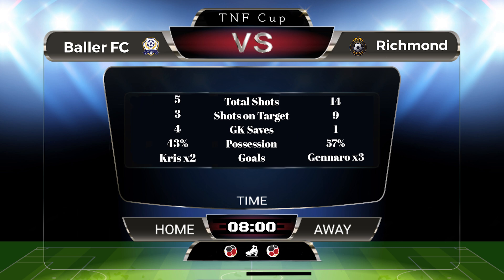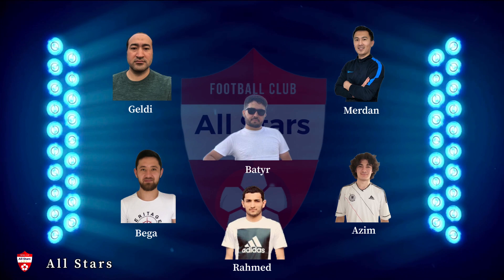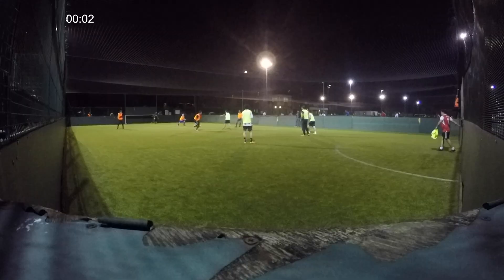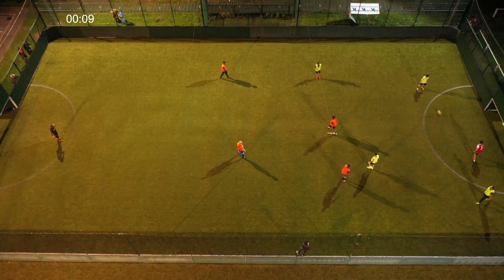In our next match we see All-Stars take on Joga Benito, with a few changes for both teams. Jake goes for a long shot — way too high for the goal, almost playing rugby there.